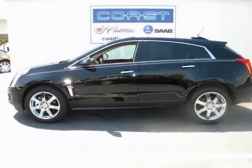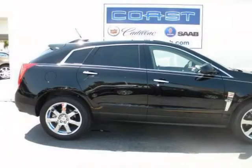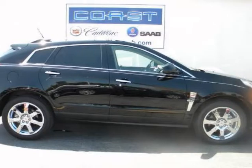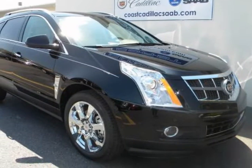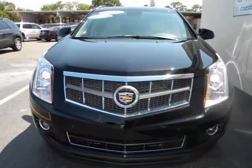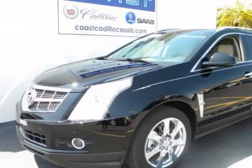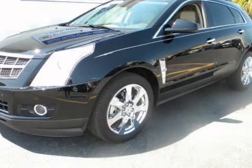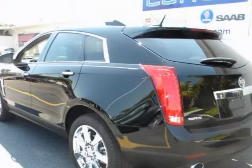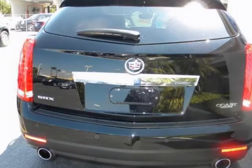This award-winning 2010 SRX is presented to you with a clear Carfax report and with all records available, having been purchased from, serviced by, and traded back to Coast Cadillac, and with a Cadillac certified warranty of 6 years or 100,000 miles, you can expect many years of worry-free driving pleasure in this most popular crossover sport utility vehicle. We at Coast Cadillac are fortunate in that we are able to trade for the very finest, lowest-mileage automobiles you can find anywhere, and this locally-owned SRX fits that description perfectly.